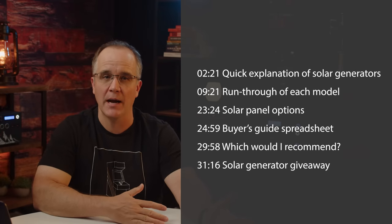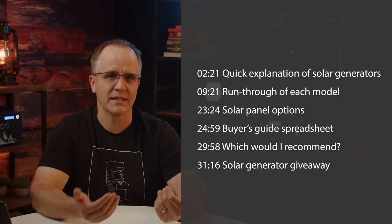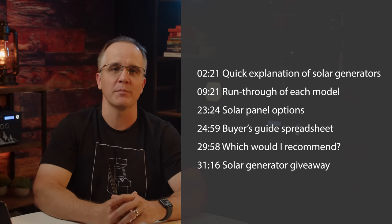I'll warn you up front — this will probably be one of the longest videos I've ever done on this channel, as there's a lot to cover when determining which model is right for you. If you can grasp all the information we're going to discuss, you'll be able to see which one is the best for you. You can also move to timestamps shown on screen where each subject will be discussed.